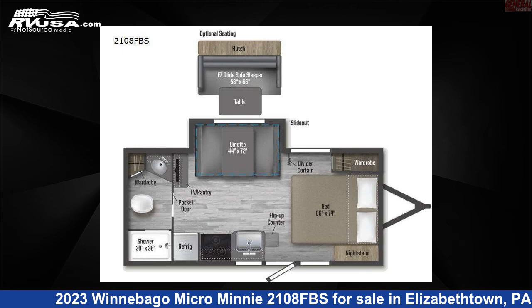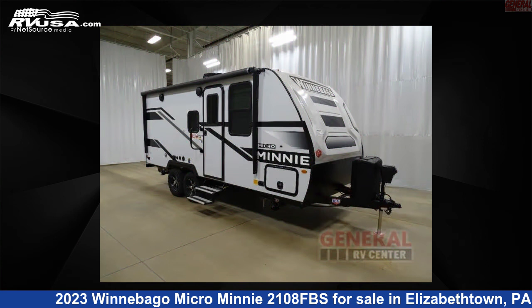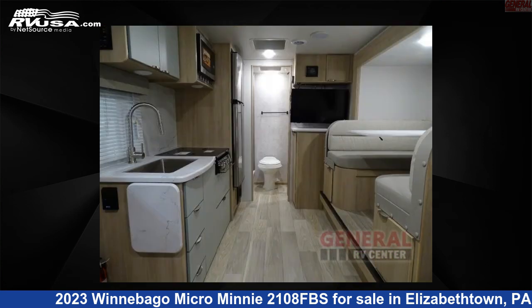This 2023 Winnebago Micro Minnie 2108FBS is a travel trailer RV. It is located in Elizabethtown, Pennsylvania 17022 and is offered for sale by General RV Center.